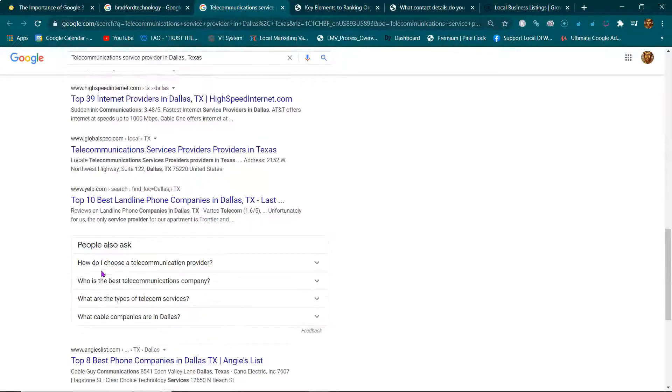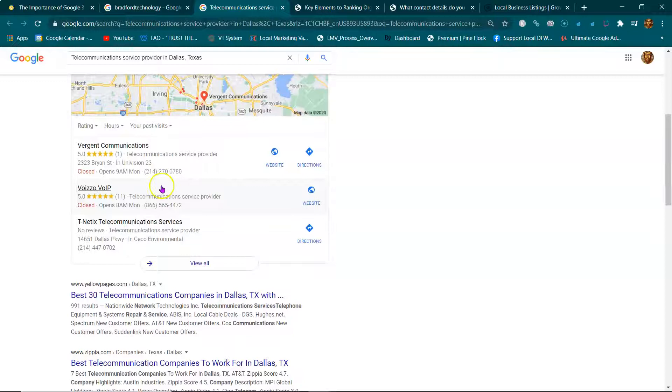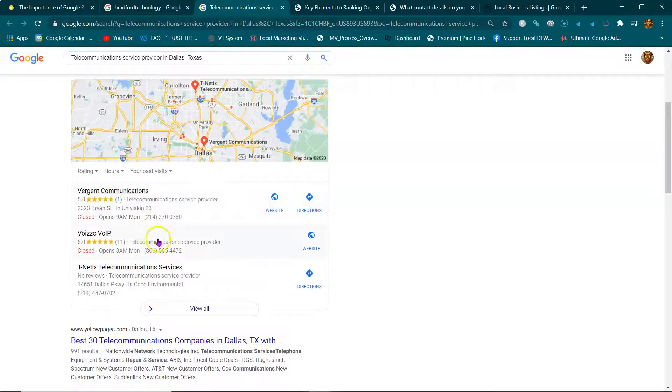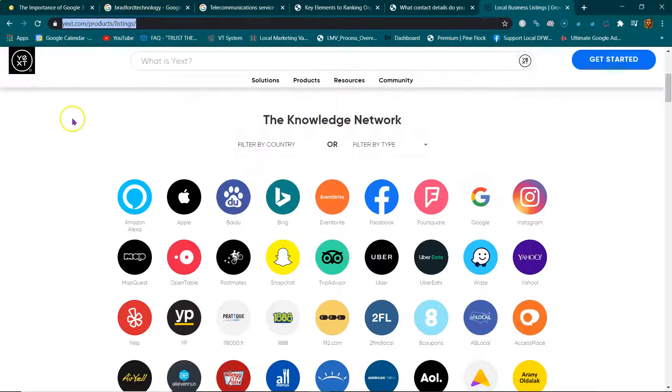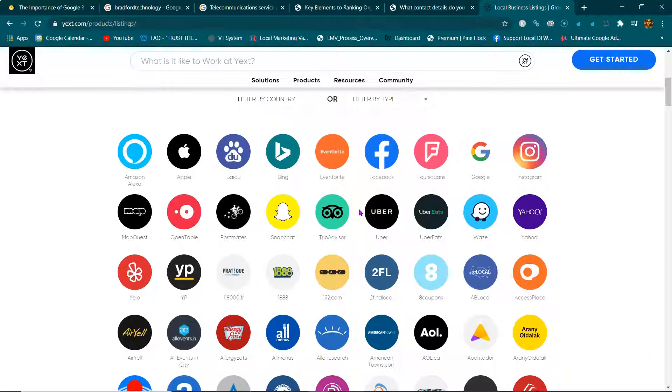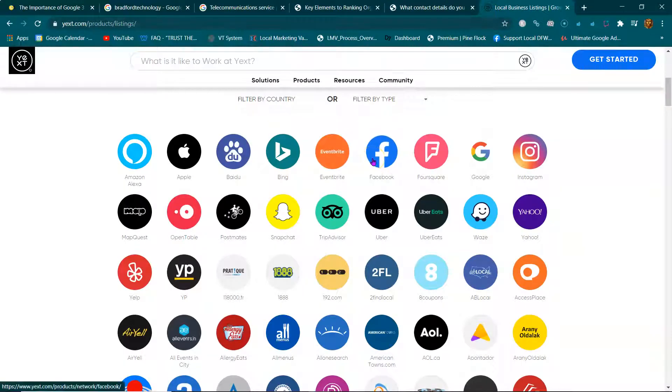Below the map pack you have the organic listings. Usually when you end up in the organics, your map listing follows. Now for citations — here's a site with 97 places where you can get a citation, but keep in mind there are literally hundreds. When you have a Facebook page with your NAP information, Facebook gives you a citation. Same with Yelp, Yellow Pages, and YouTube — when you create a video and put your NAP in the description, YouTube gives you a citation. You want to be cited all over the internet.